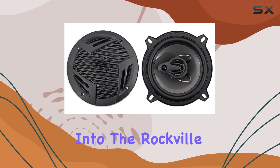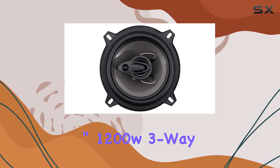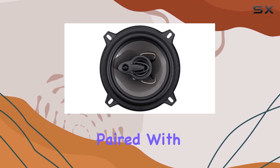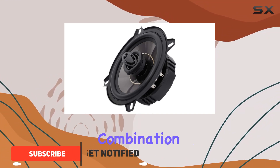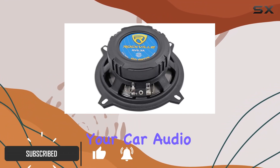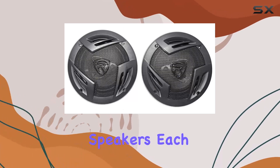Today we're diving deep into the Rockville RV 5.3, a 5.25-inch 1200W three-way car speakers, paired with the RXAF1 1600-watt four-channel amplifier — a combination that promises to transform your car audio experience.